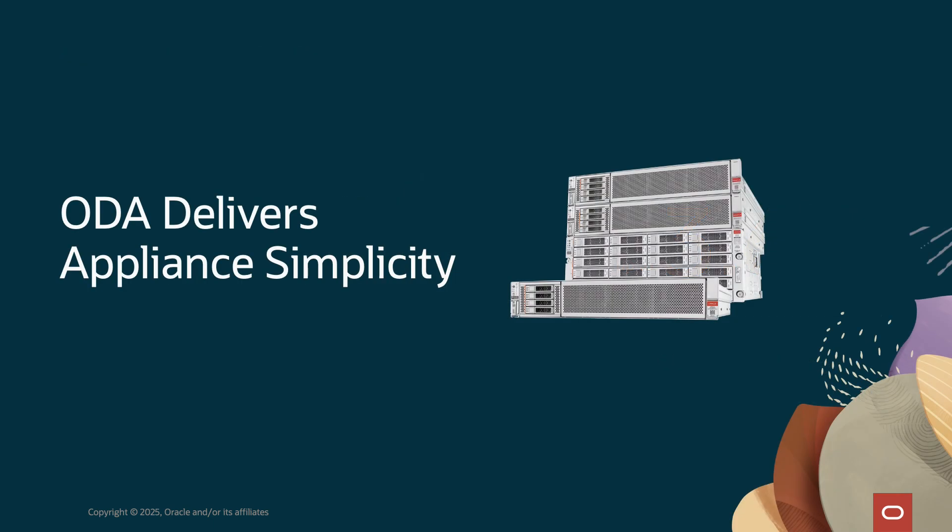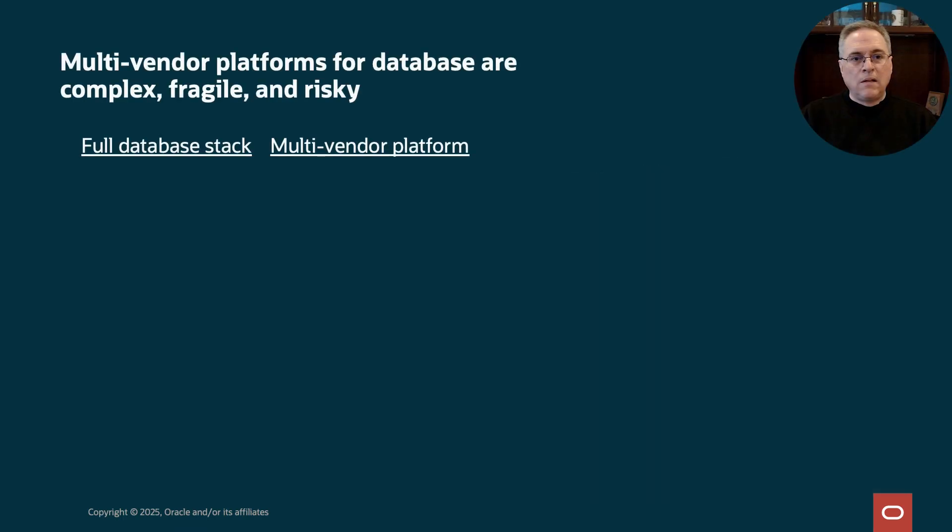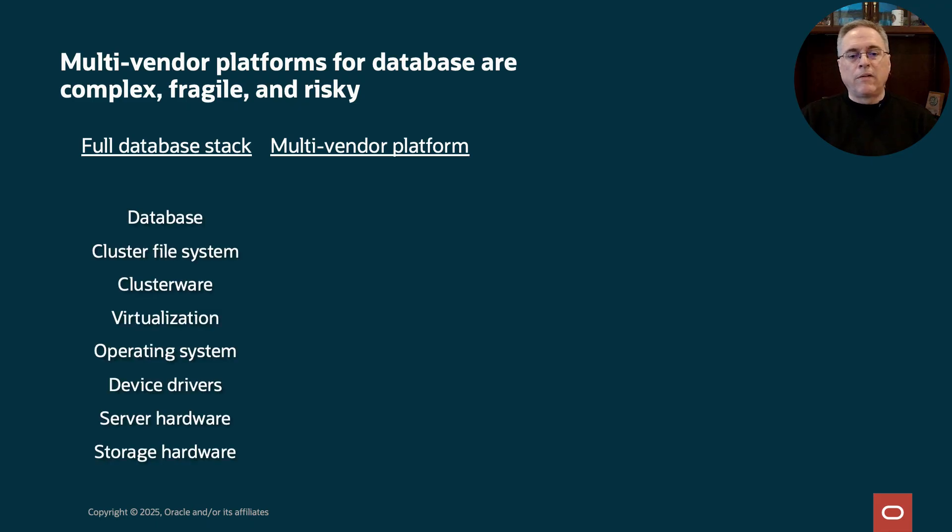Simplicity is one of the key design goals for Oracle Database Appliance, so I'll spend a few minutes getting into details and how it compares to other solutions. Let's look at the typical multi-vendor platform. Every database needs a full technology stack to run. That includes storage, servers, device drivers, operating system, the VM layer, Oracle Clusterware for those running RAC, a cluster file system for sharing data across a cluster, the database itself, and finally database automation.